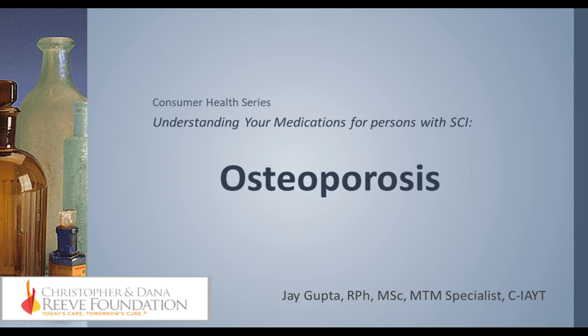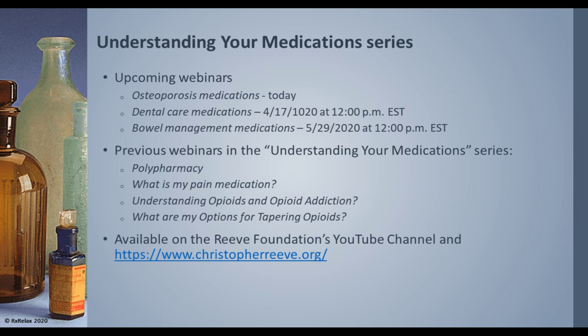Thank you so much. Welcome, everybody. I hope you're all doing well with this current situation, and thank you for joining for this important topic of osteoporosis. So today we're going to focus mostly on the medications. We have two more webinars coming up: one for dental care in April, and another in May for bowel management medications. You're welcome to listen to previous webinars on the Reeve Foundation's YouTube channel and website, which is ChristopherReeve.org.